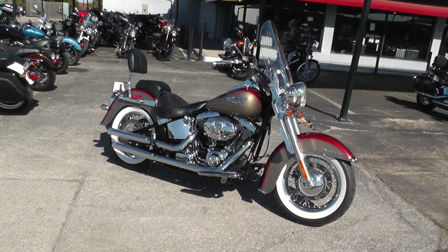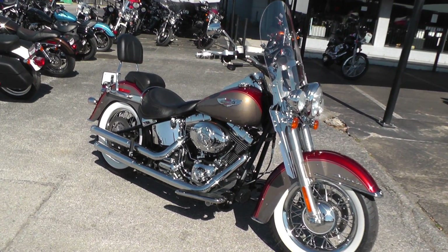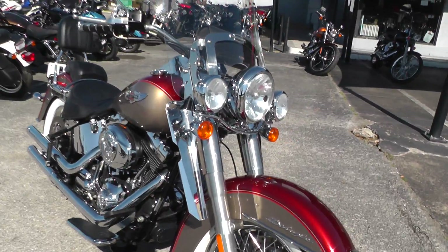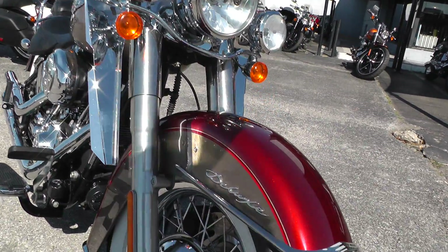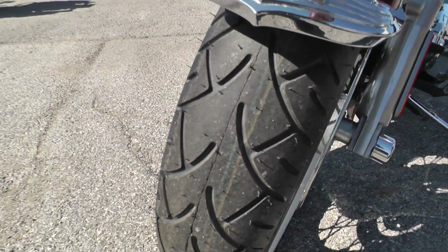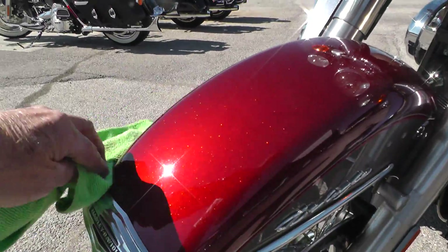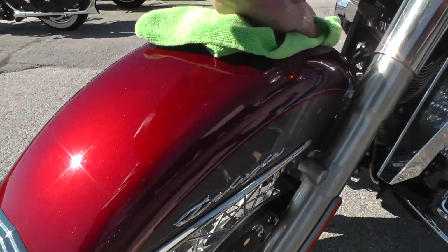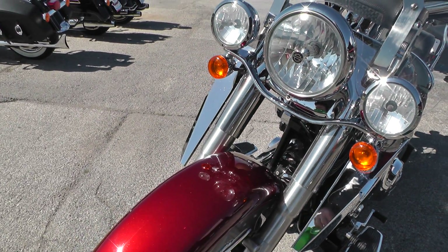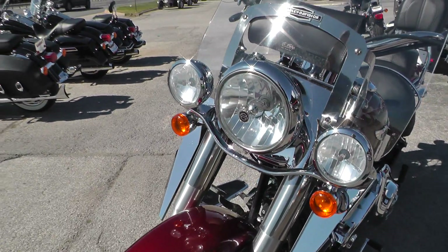Two-tone paint is red and gold — just a classic, nostalgic look on this bike. We put a brand new white wall tire up front in our shop. Beautiful metallic paint, kind of a deep burgundy, rusty-colored red. I'm not real sure what the official 2009 Harley-Davidson color name is.